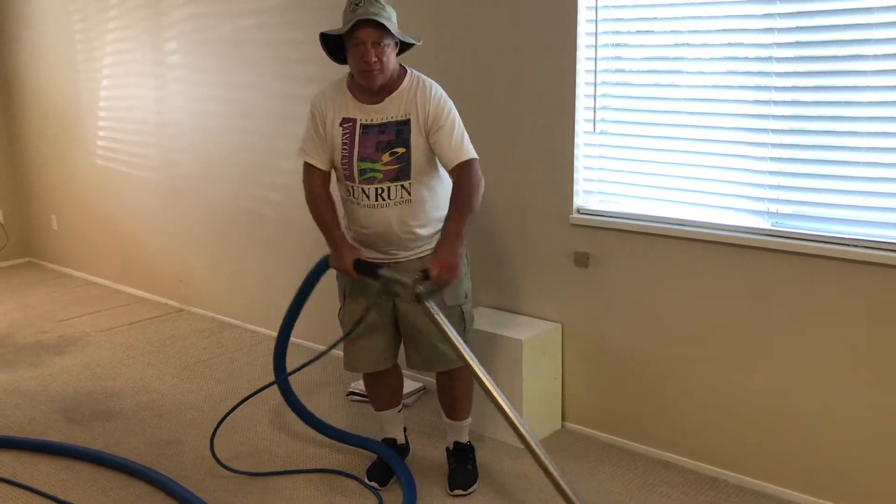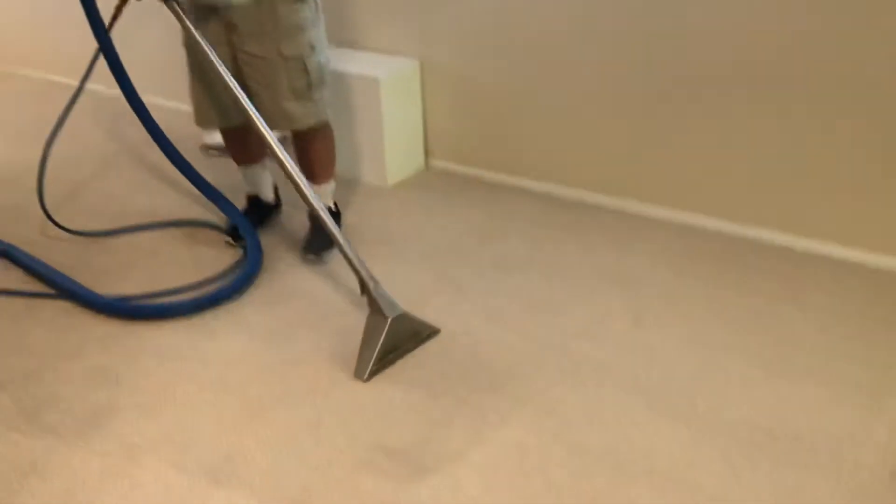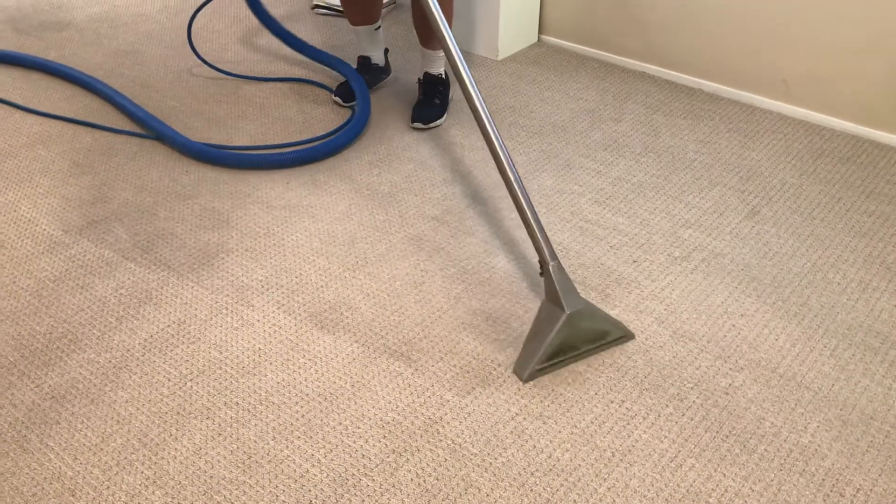You can see the carpet's perfectly clean — you can see the before and after. So give Able Carpet Care a call. Thank you.